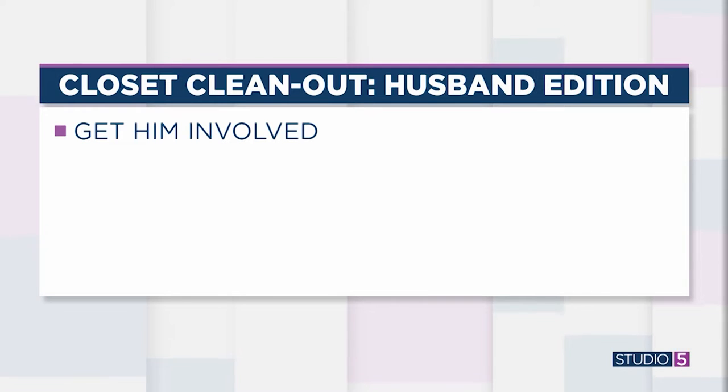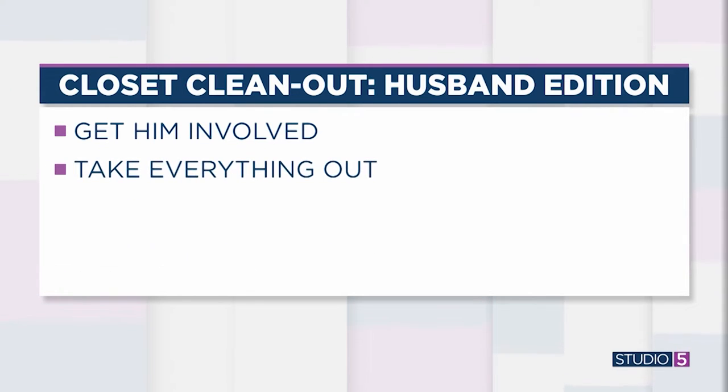As with any good organization project, we want to start with a clean slate, so we are taking it all out. Don't let him cut corners on this because he may try and hide that sweatshirt that's got a big old stain on the front. Get everything out of the closet. Wipe it down — no fingerprints or anything like that. Get it all out in one space so that when you're going to sort, everything is out in the open.